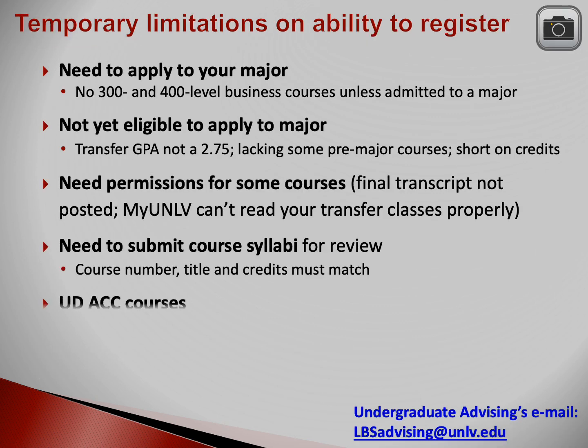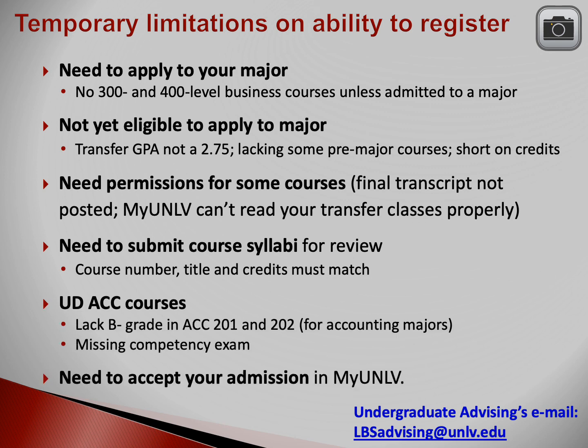You may not be able to register for all your courses right away for several reasons. You can't take upper division business classes until you've been admitted to your business major — you have to apply to the major once you've met all the requirements. One business class is an exception: Business 321. You may take Business 321 before admission to the major if you've earned a minimum C grade in both English 102 and COMM 101. If you're eligible, an advisor has probably already given you permission to enroll in Business 321. If you're not yet eligible to apply to the major, this could be because your transfer GPA is not a 2.75, or you're missing pre-major courses, or you don't have enough credits yet.